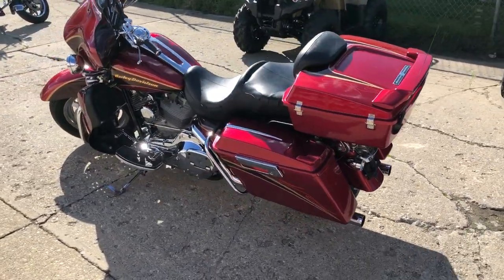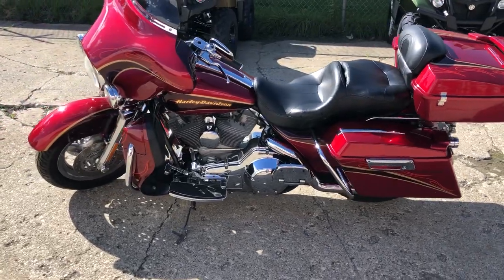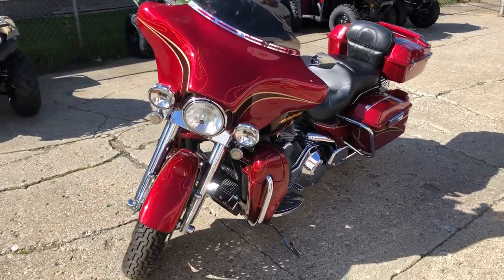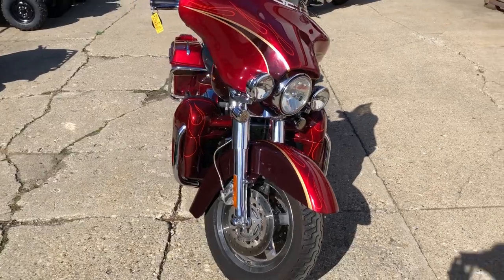This is the one guys — super clean, has it all: chrome rims, chrome front end, chrome levers, chrome switch housings. It even includes a cell phone holder, got a low profile trunk, Screaming Eagle intake, and a dual Vance and Hines exhaust.